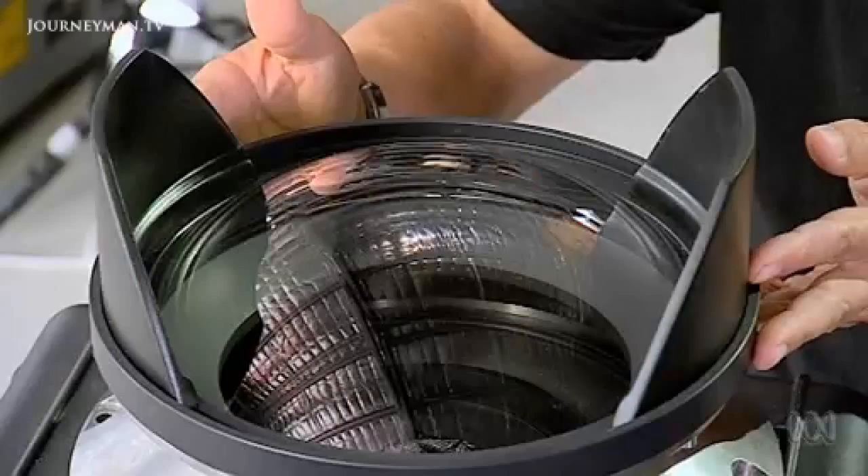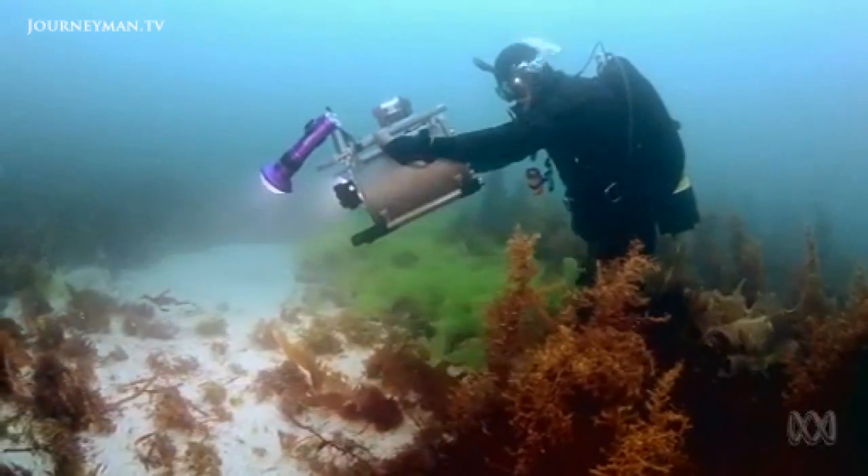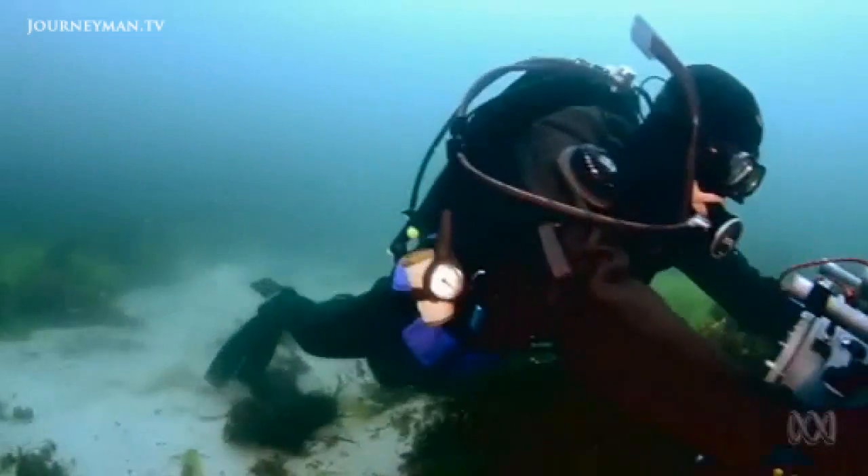And the bigger the sensor, the bigger the dome port needs to be to avoid distortions. The solution? Get rid of the dome port altogether.